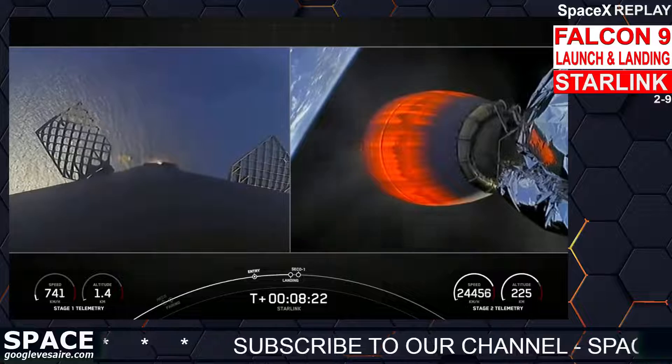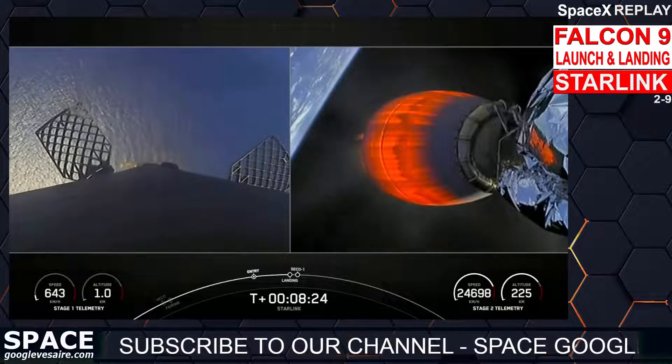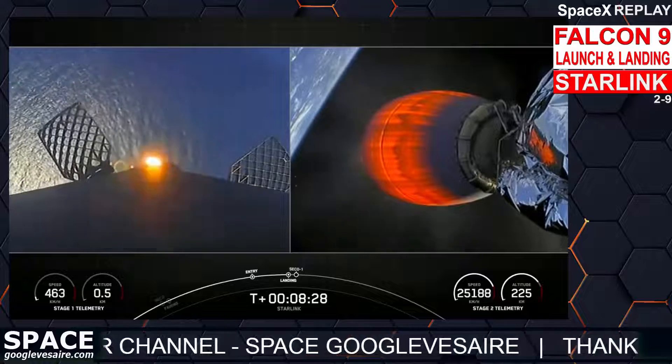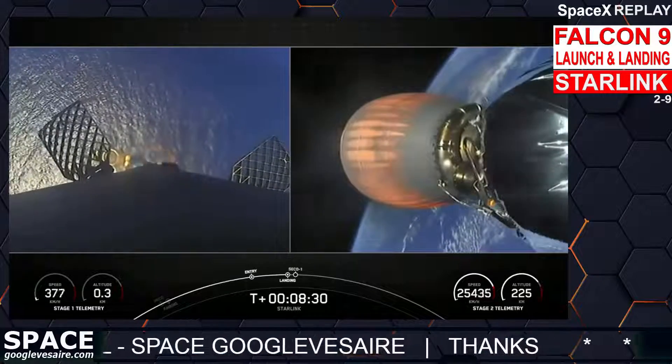Stage one landing burn — there's confirmation that the stage one landing burn has started in preparation for landing on our drone ship, Of Course I Still Love You, which is coming into view.